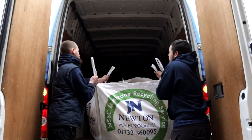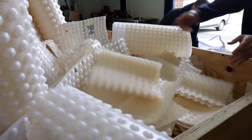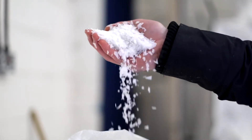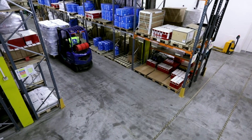The Newton Membrane Recycling Scheme works by Newton Specialist Basement contractors, when they're on site, being able to put off-cuts of the HDPE cavity drain membrane material into specialist bags. We then sort the material — separating the high-density polypropylene and polyethylene — and put it through our processing plant. From there it goes to a reprocessor, who can then use the materials for manufacturing.